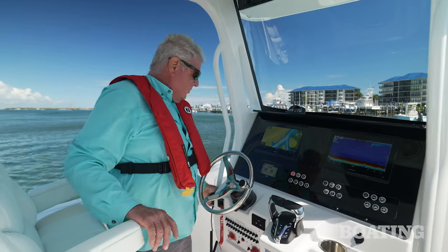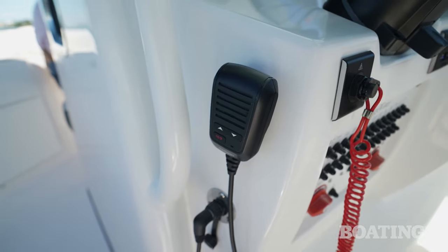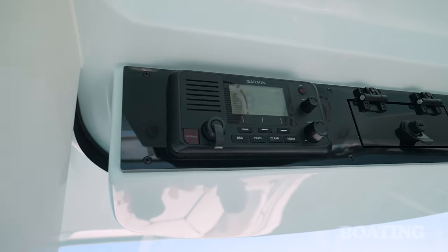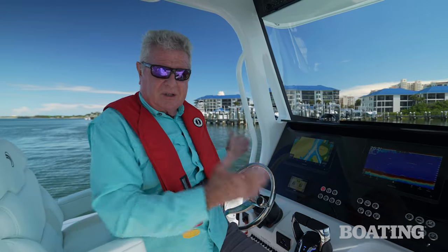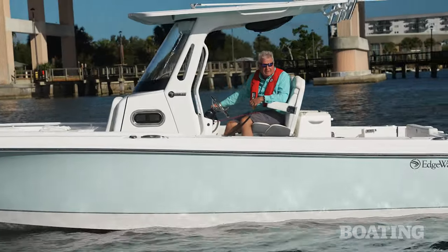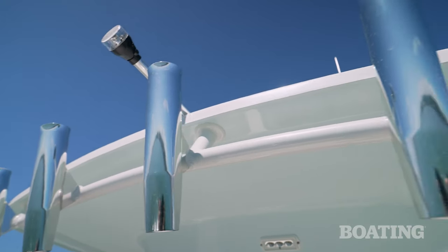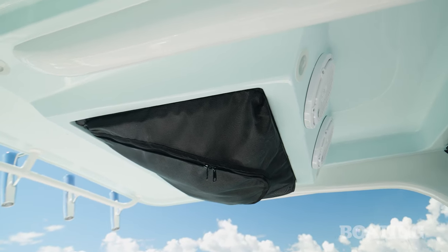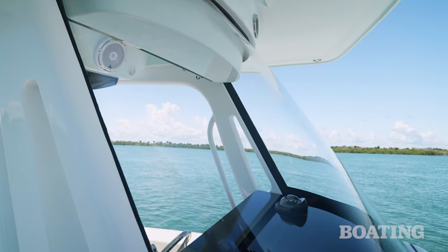Here's a cool touch — right here is the microphone, and you've got a speaker here and a speaker there. I like the design of the integrated hard top, windshield, and the structure here. It's a very sleek design and it's sturdy. You've got five rocket launcher rod holders, a net right above for keeping life jackets, and a terrific view forward through that acrylic windshield.